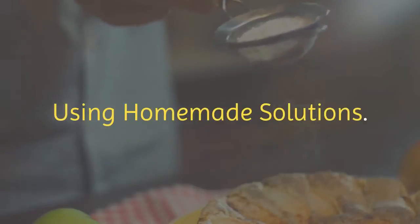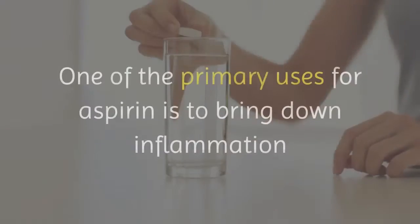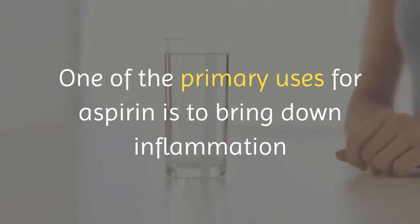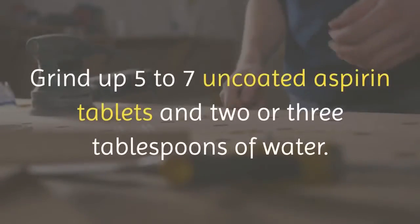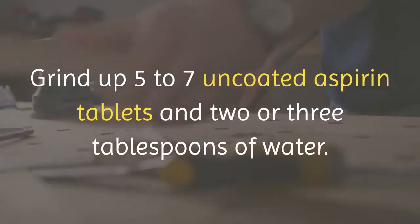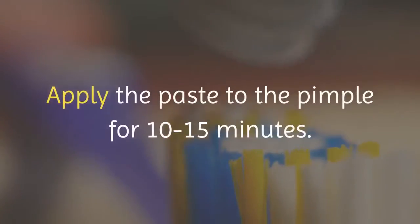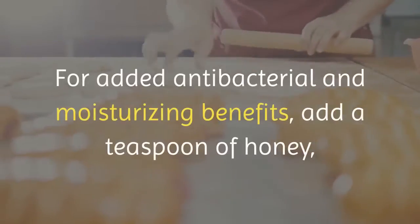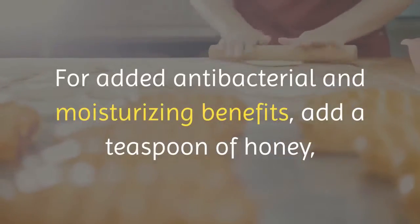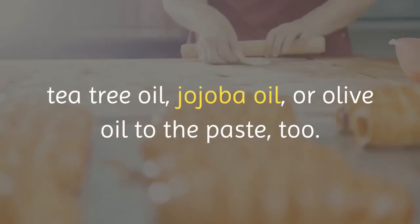Using Homemade Solutions. Number 1: Try an aspirin mask. One of the primary uses for aspirin is to bring down inflammation and swelling, and these properties work in combating pimples, too. Grind up 5 to 7 uncoated aspirin tablets and 2 or 3 tablespoons of water. Apply the paste to the pimple for 10 to 15 minutes. For added antibacterial and moisturizing benefits, add a teaspoon of honey, tea tree oil, jojoba oil, or olive oil to the paste, too.